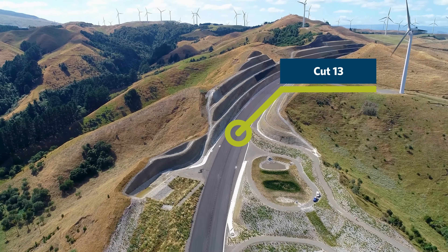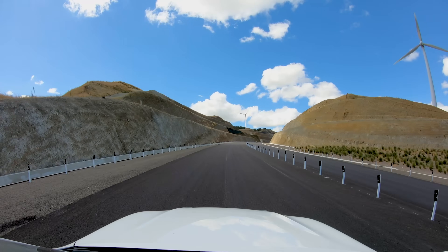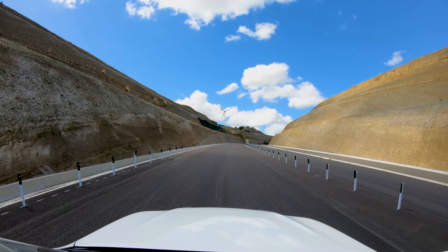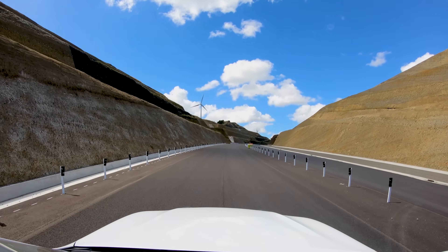We come up here into the wind farm — this is a pretty majestic view of cut 13. We've got a bonnet-mount camera on this view. You can see all we've got to do there is put the wire rope into the posts and tension them up and away you go.